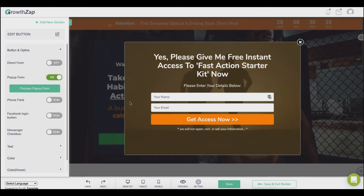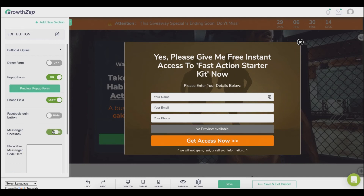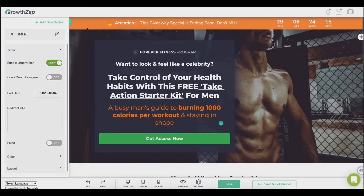Still on the opt-in, you can enable the opt-in with Facebook button to allow visitors to opt-in with their Facebook account so you can capture their best email address. You can also build SMS, email, and messenger lists at the same time. You can enable messenger opt-in and paste your messenger bot opt-in code. You can also set up evergreen or countdown timers to create urgency and get visitors to take action.